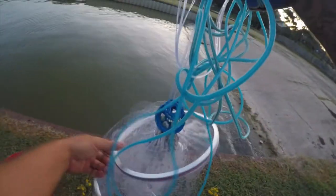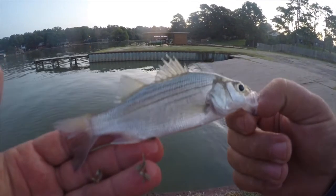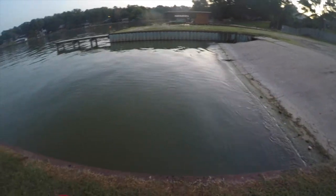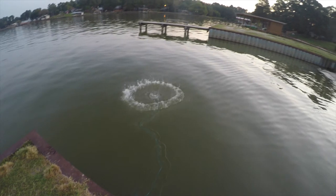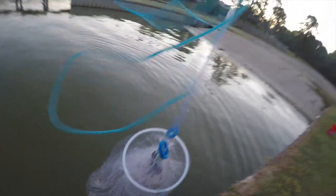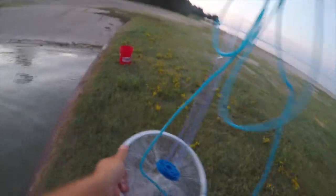We got shad and a baby white bass. There's our baby white bass, pretty cool. Got some more fish here — good-sized shad — so that's gonna do it.